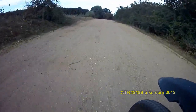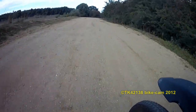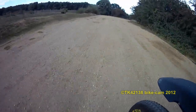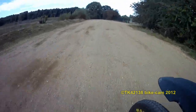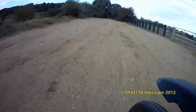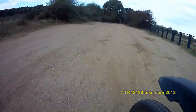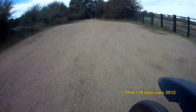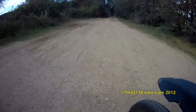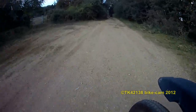Now all this area here used to be industrial — it used to be gravel extraction, or what they call mineral extraction. Pretty much just the edge of the Cambridgeshire Fens has got a lot of gravel, and a lot of these lakes are man-made. But they're now sculpted and an absolute haven for wildlife.